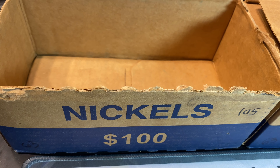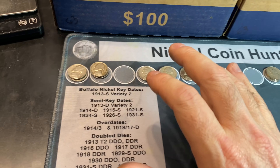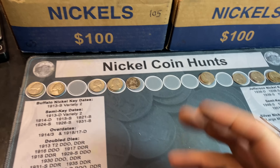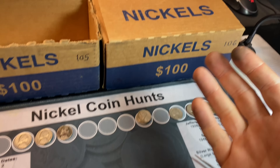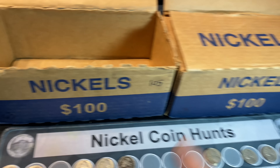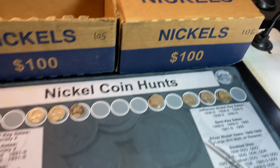The first box of the hunt is officially completed, and it was pretty much a ho-hum box. We had seven from the 50s, nothing fancy. Eight from the 40s, nothing fancy, as you can see by the board. But that's only one box down. We have another one to go. I'm hopeful this box will at least fill in some holes and maybe slot us something nice. Let me go ahead and clear away the discards — we'll get hunting on box two next, box 106 of the series.